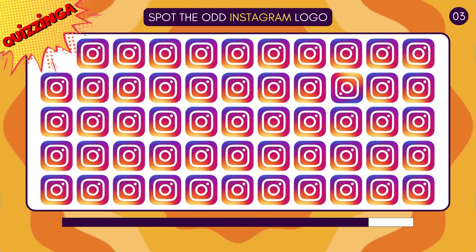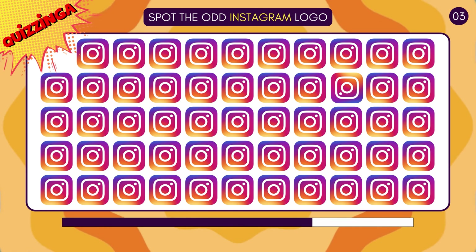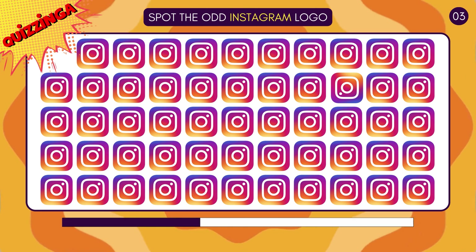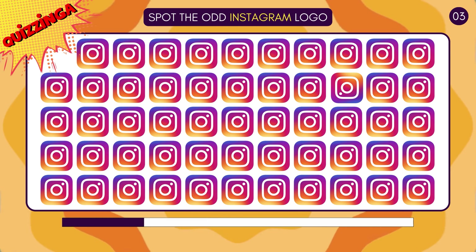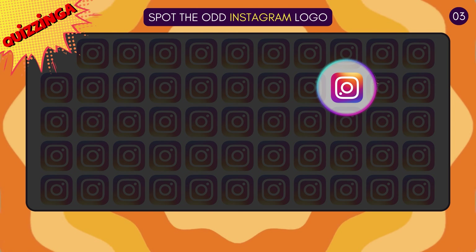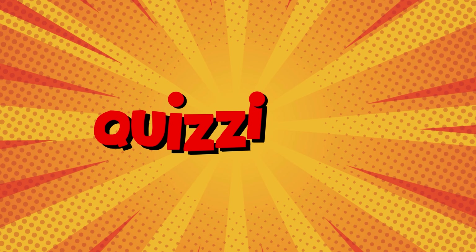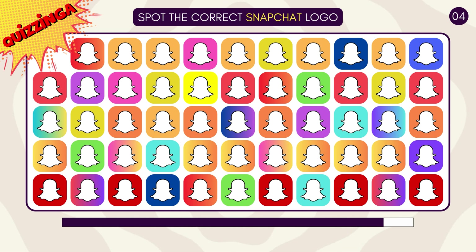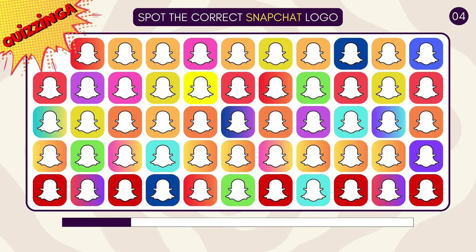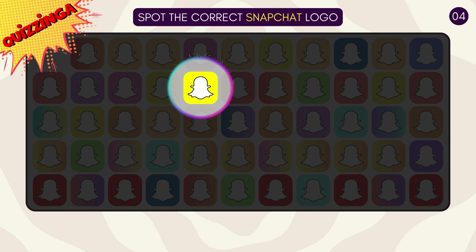Spot the odd Instagram logo! Hope you got it, friends! The one with the light yellow background is correct!